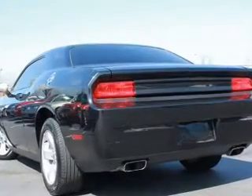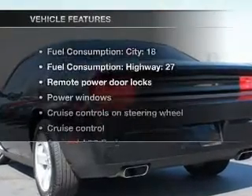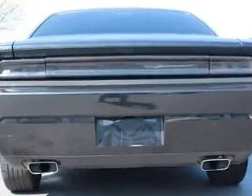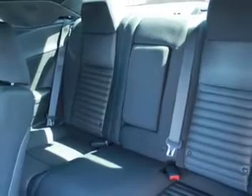Let the outside in with a power convertible roof. Plus enjoy these notable features that are included in this vehicle: keyless entry, power door locks, power windows, cruise control, an AM FM stereo with a CD player, power mirrors, and power steering.